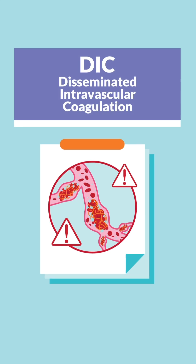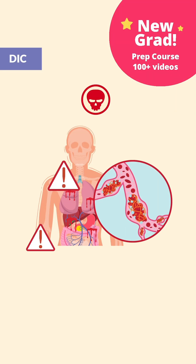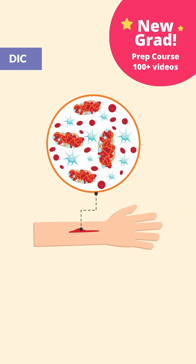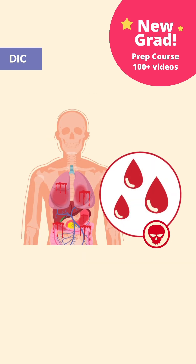DIC — disseminated intravascular coagulation — is a deadly complication that begins rapidly, causing both severe bleeding and clots inside the blood vessels, leading to organ failure. The abnormal clots use up the blood's clotting factors, which leaves the body no means to stop bleeding, resulting in bleeding happening everywhere all over the body.